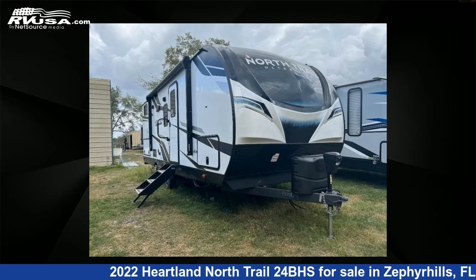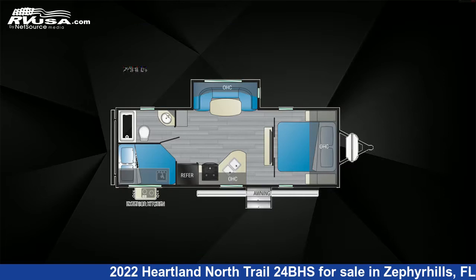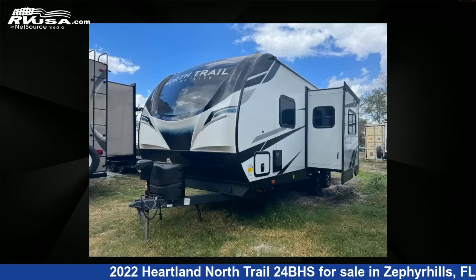This 2022 Heartland North Trail 24BHS is a travel trailer RV. It is located in Zephyrhills, FL 33540, and is offered for sale by Optimum RV.